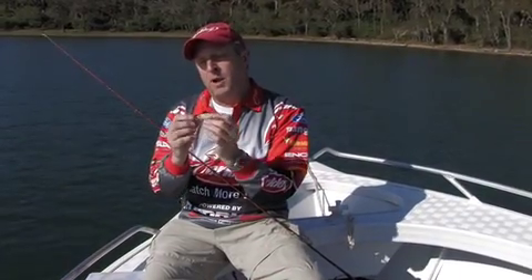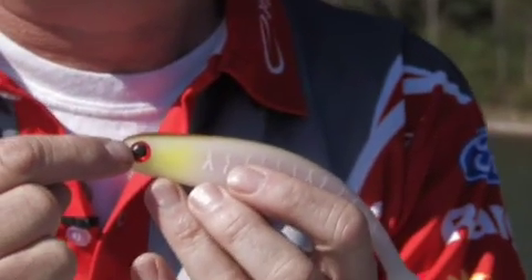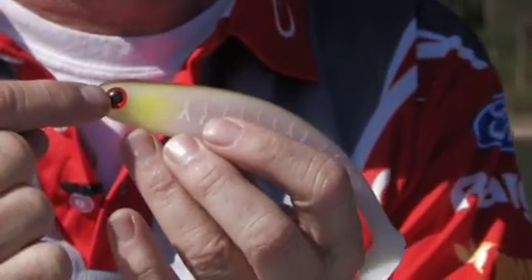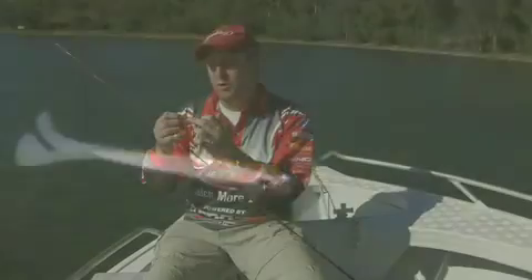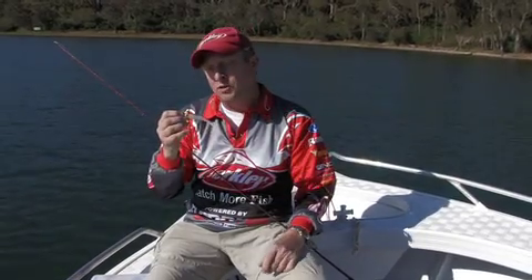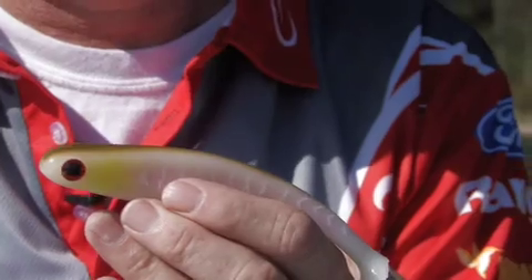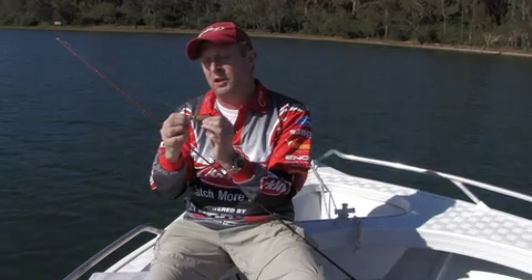The hollow belly bait also comes with a very realistic 3D eye. You ask any lure angler and they will tell you that an eye is very important when they're lure fishing. The 3D eye is magnified underwater. The bait is coated in a clear finish which makes it shiny, it looks very realistic, and it helps to make that 3D eye stand out.